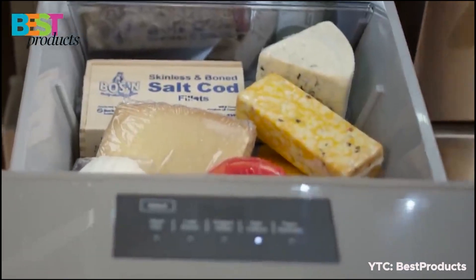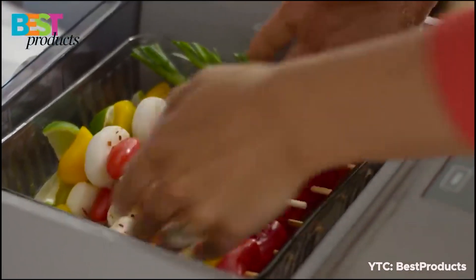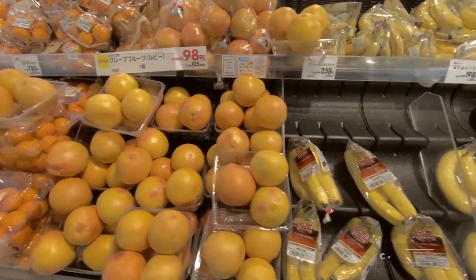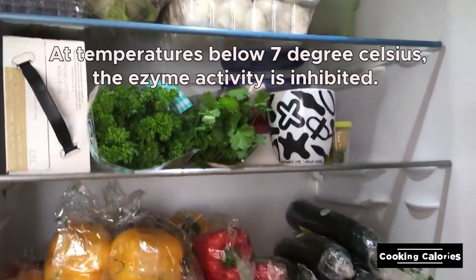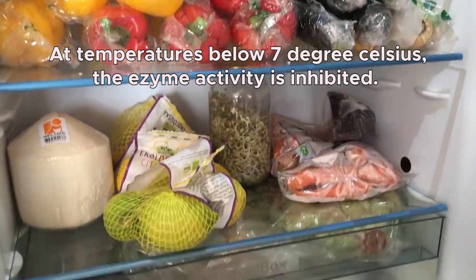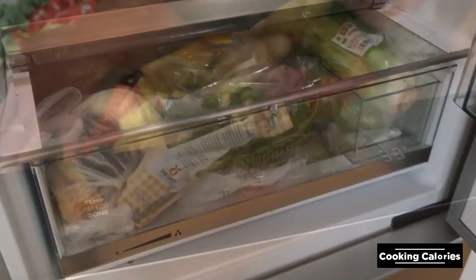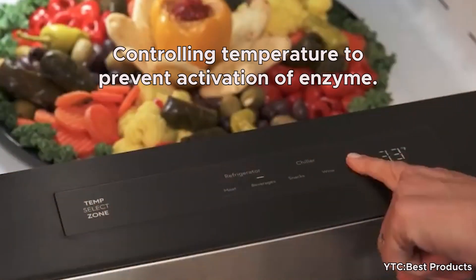Refrigeration and chilling are used to prevent spoilage of vegetables and fruits during distribution and retailing. At temperatures below 7 degrees Celsius, the polyphenol oxidase enzyme activity is inhibited, but the enzyme is not inactivated. Therefore, the temperature should be well controlled.